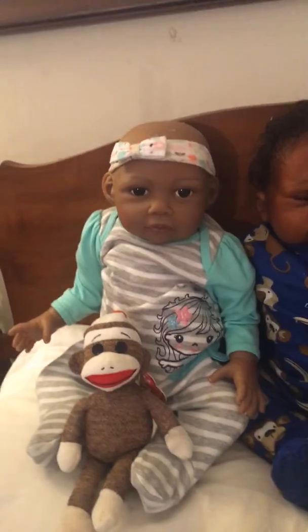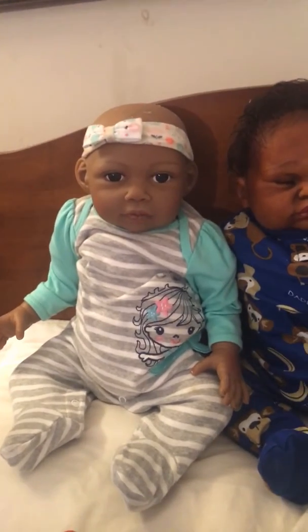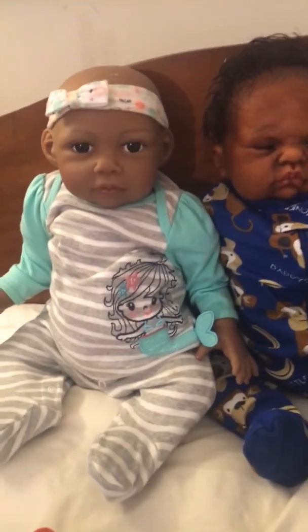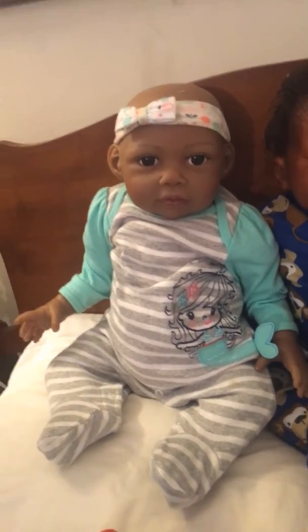This one is my Paradise Gallery Chantilly. And Chantilly is wearing her mermaid outfit that has the little mermaid tail on it, so I think she looks absolutely adorable.